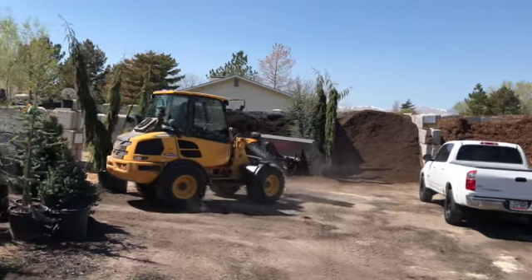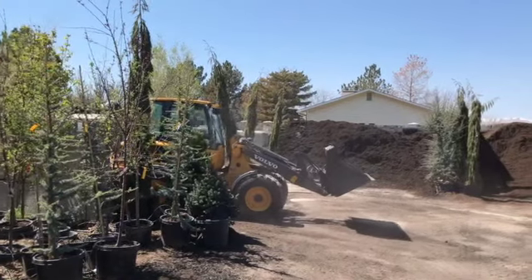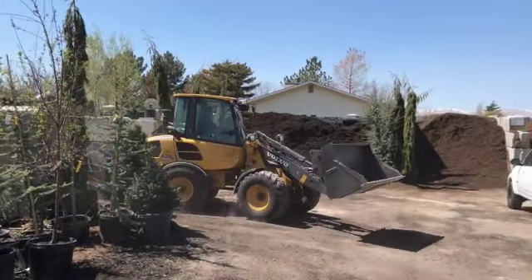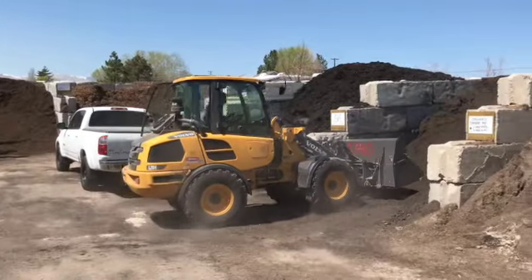Hello friends, starting my day again at Arbor Day Nursery, picking up a final load of compost for the summer part of the project garden. And today helping me is Jesse, one of the owners of Arbor Day.